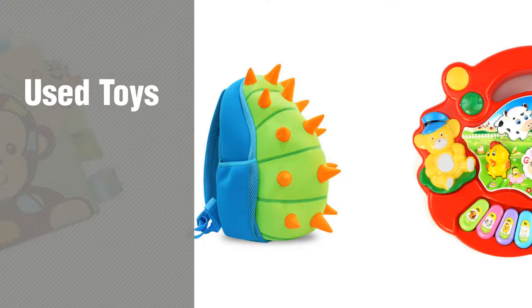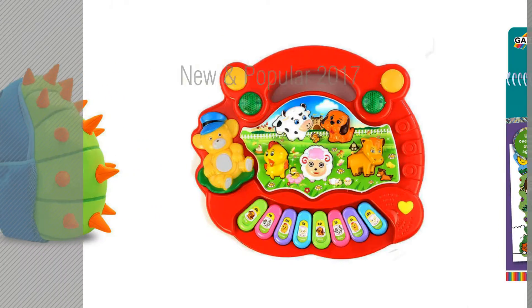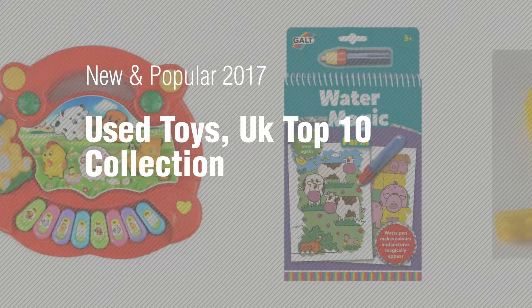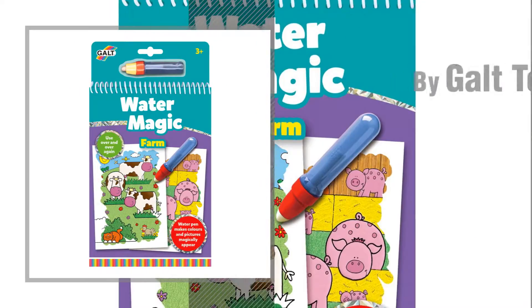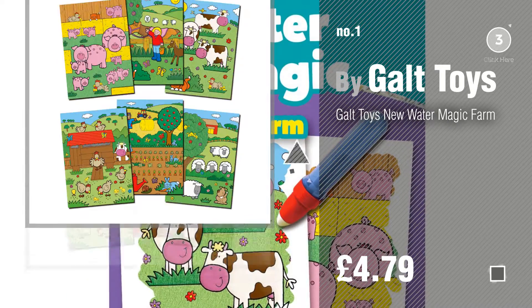If you're looking for used toys, here's a collection you've got to see. New and popular 2017, Used Toys UK Top 10 Collection. Number 1, Most Popular, by Galp Toys. Watch this video and get inspired.